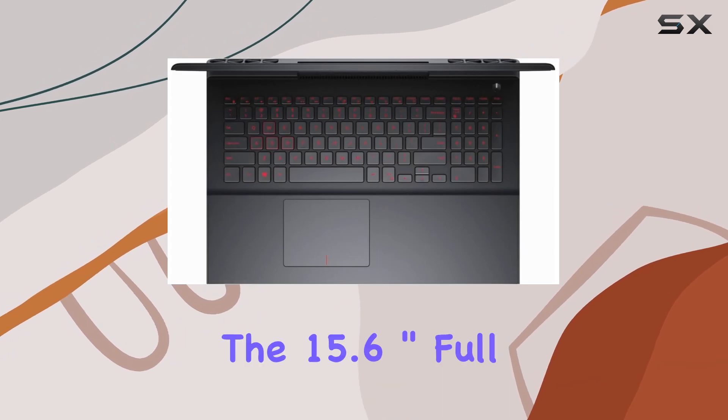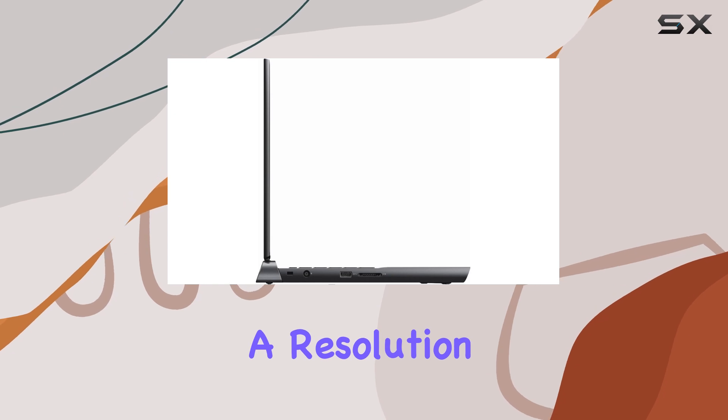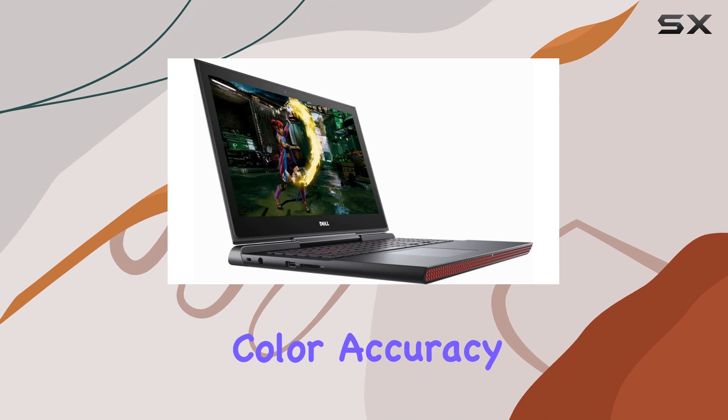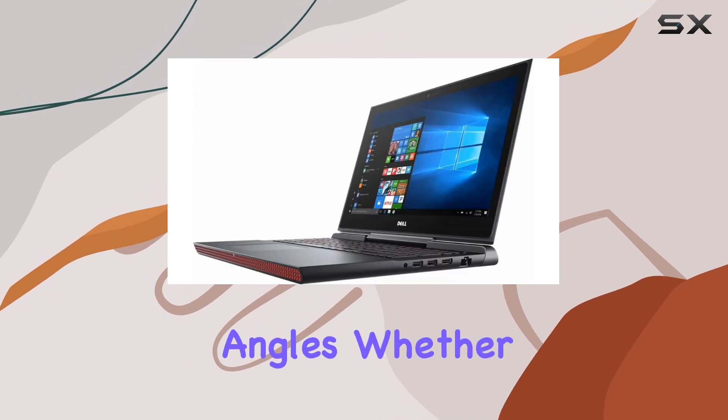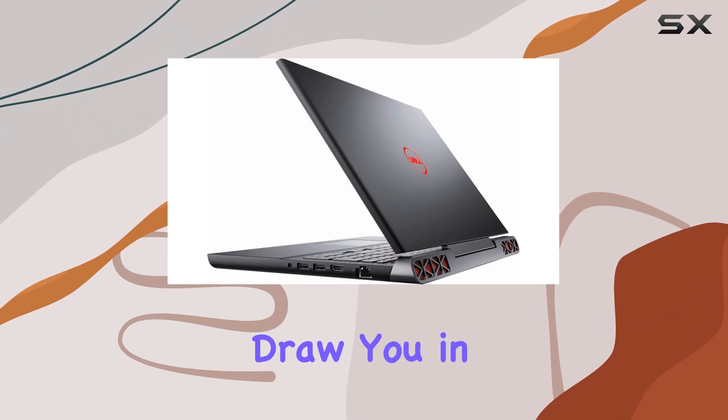Let's talk about the display. The 15.6 inch Full HD screen boasts a resolution of 1920x1080 with IPS technology, delivering impressive color accuracy and wide viewing angles. Whether you're gaming or binge-watching your favorite shows, the vibrant visuals will draw you in.